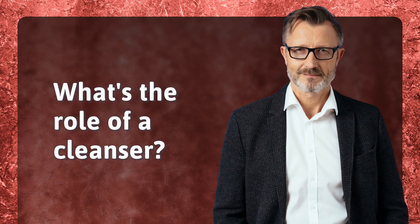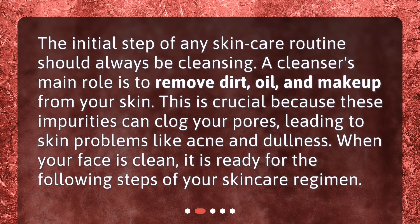What's the role of a cleanser? The initial step of any skincare routine should always be cleansing. A cleanser's main role is to remove dirt, oil, and makeup from your skin. This is crucial because these impurities can clog your pores, leading to skin problems like acne and dullness. When your face is clean, it is ready for the following steps of your skincare regimen.